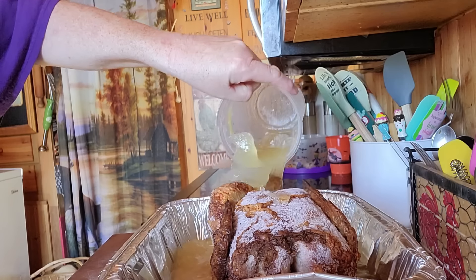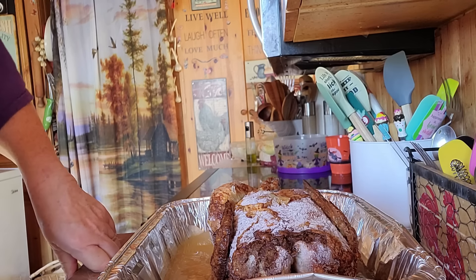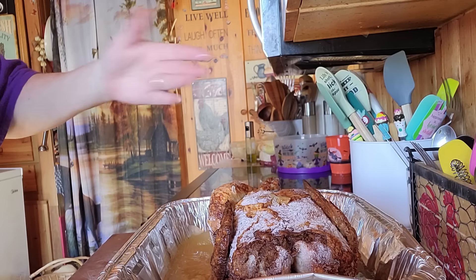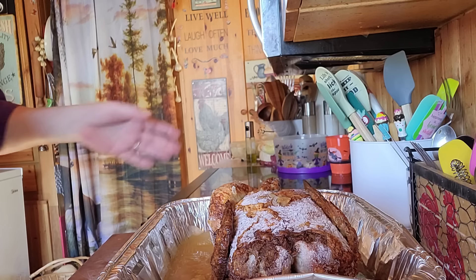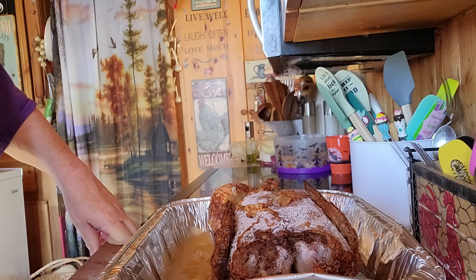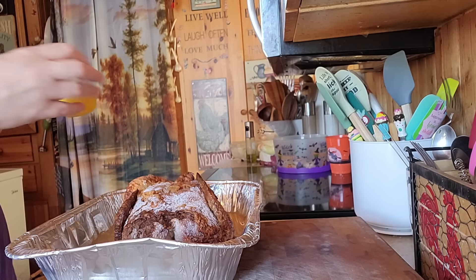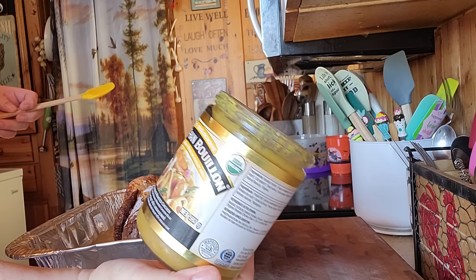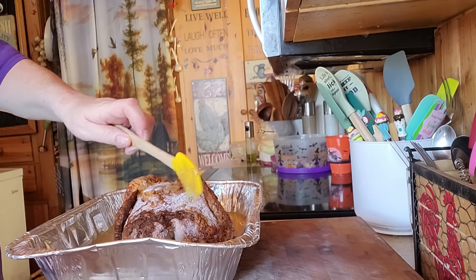It just needs to be heated up, so I'm going to put it in the oven for about an hour just to heat it up and get it soft, and then we'll make the Red Lobster biscuit casserole — whatever you call it. While this is in the oven, I'm going to sit down and do some coloring. I'm also going to put in a little bit of the magical stuff — Better Than Bouillon — a scoop of that in there.